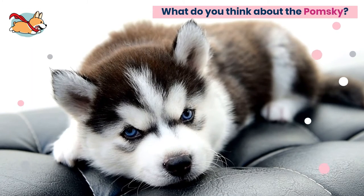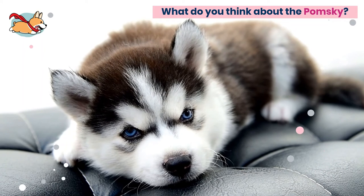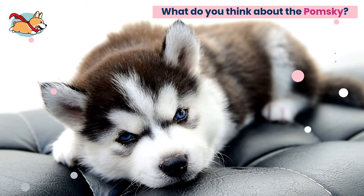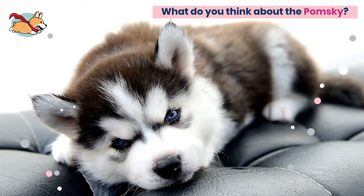If you are an adventurous, experienced dog owner who lives alone and spends plenty of time at home, this may be the perfect dog for you. What do you think about the Pomsky? Let us know in the comments below.